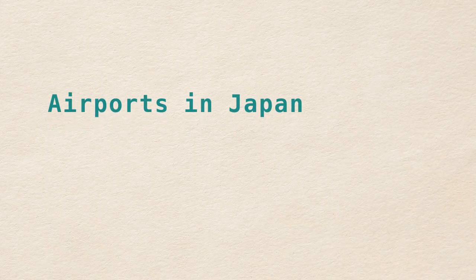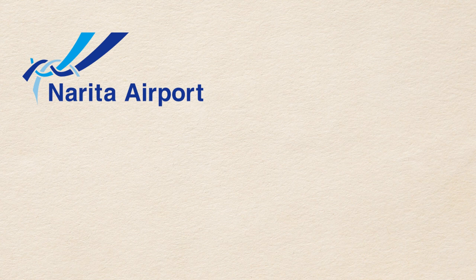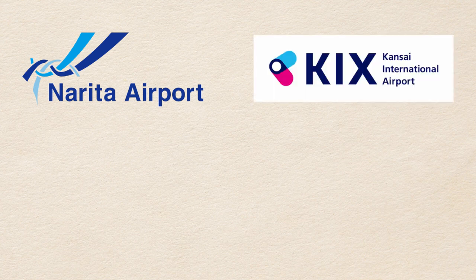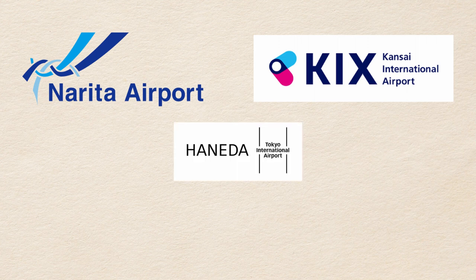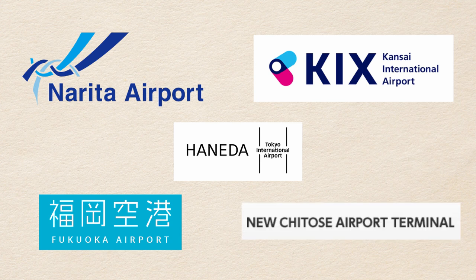Most travelers arrive in Japan at one of their major airports. Depending on the airline you use, you could be using Narita International Airport near Tokyo, or Kansai International Airport near Osaka. Asian travelers will have some additional options, like Haneda International Airport in Tokyo, Fukuoka International Airport in Fukuoka, Kyushu, and New Chitose Airport near Sapporo, Hokkaido.